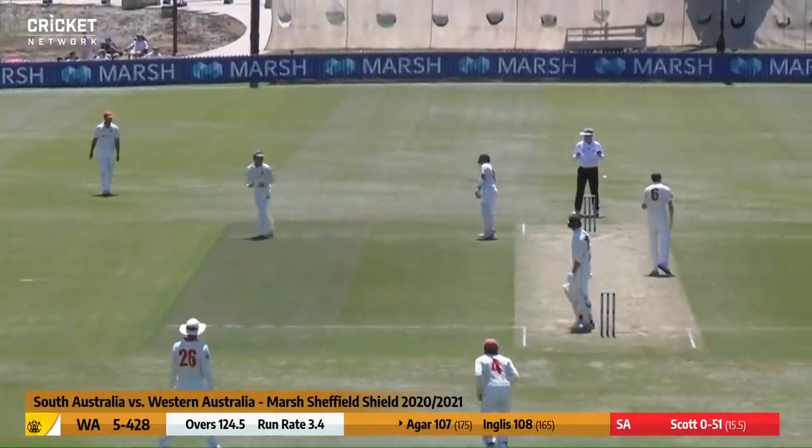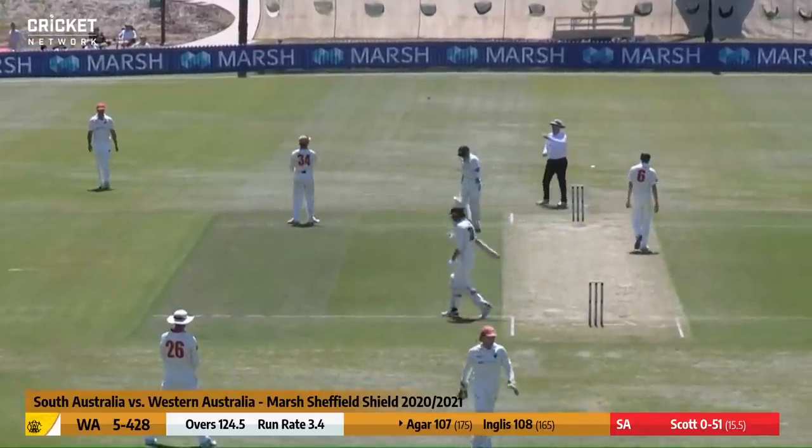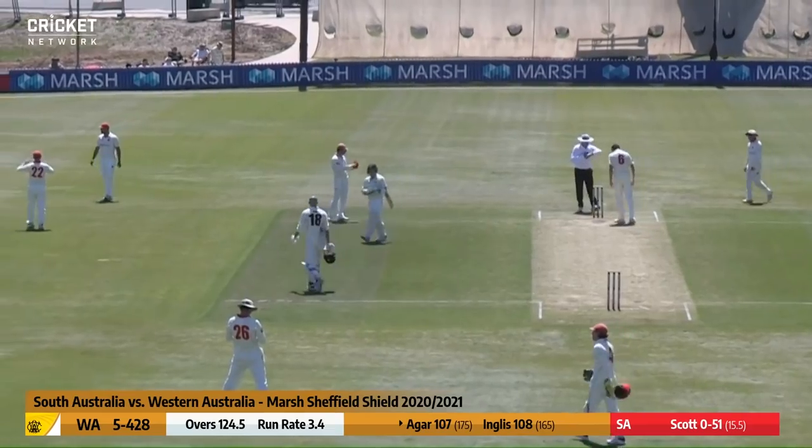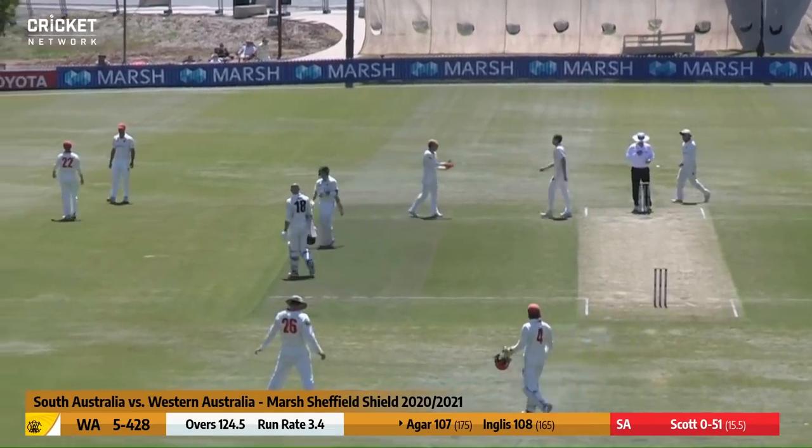That'll see us through to lunch — two centurions here this morning for Western Australia. They'll be very pleased with how they've navigated their way through to five for 428 at the first break on day two.